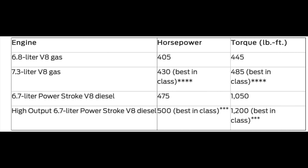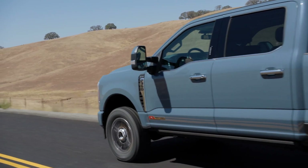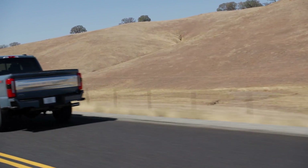We see the biggest gains in power and torque at the top and bottom of this list, with the new standard 6.8 liter besting the outgoing 6.2 liter by 20 horsepower and 15 foot pounds of torque. With the 7.3 liter engine we just see an increase of 10 foot pounds of torque in the new model. The numbers remain unchanged on the Power Stroke and they're still very impressive, but if that's not enough power for you, they're now offering the high output 6.7 with 1,200 foot pounds of torque and 500 horsepower.